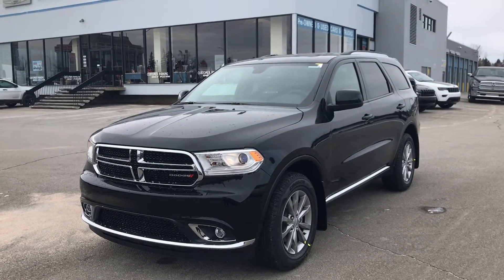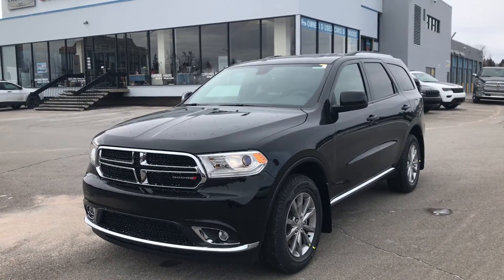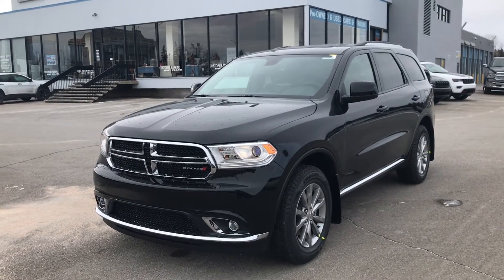Welcome to Tower Chrysler. My name is Alisha and today I want to tell you about the 2017 Dodge Durango SXT in Diamond Black. Demanding performance is what the Durango is all about with the all-wheel drive 3.6-liter V6 and 8-speed automatic transmission.